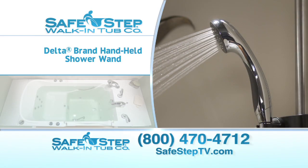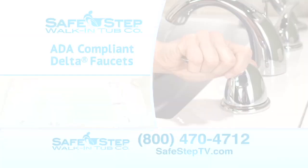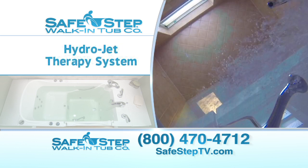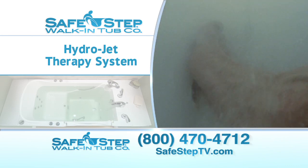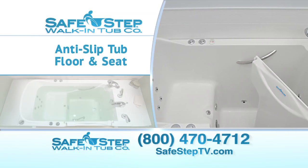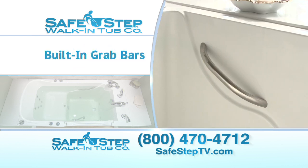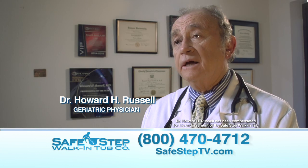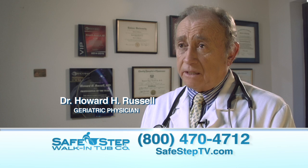The Safe Step walk-in tub has dozens of therapeutic, safety, and convenience features like the invigorating new micro-soothe air therapy system, the hydrojet water therapy system with ten adjustable strategically placed jets. Safe Step safety features include an anti-slip floor and seat, custom built-in grab bars, a wider door, and one of the industry's leading low step-ins. Overall it helps the elderly maintain privacy, their dignity, and their independence.